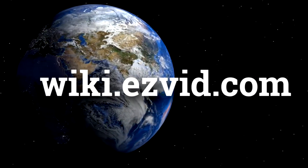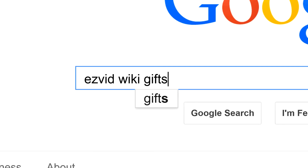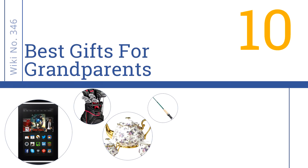wiki.easyvid.com. Search EasyVid Wiki before you decide. EasyVid presents the 10 best gifts for grandparents. Let's get started with the list.